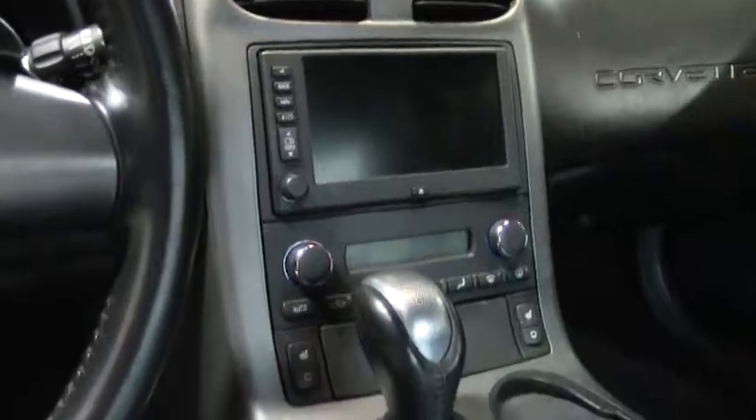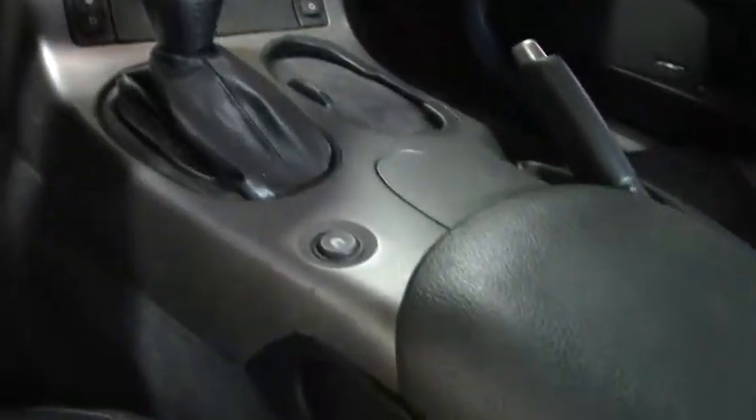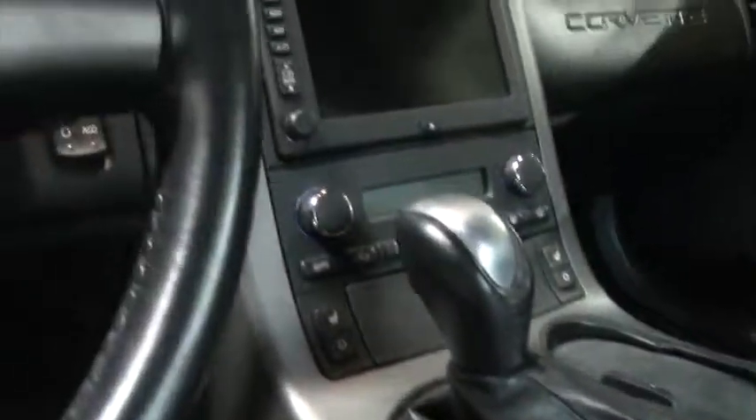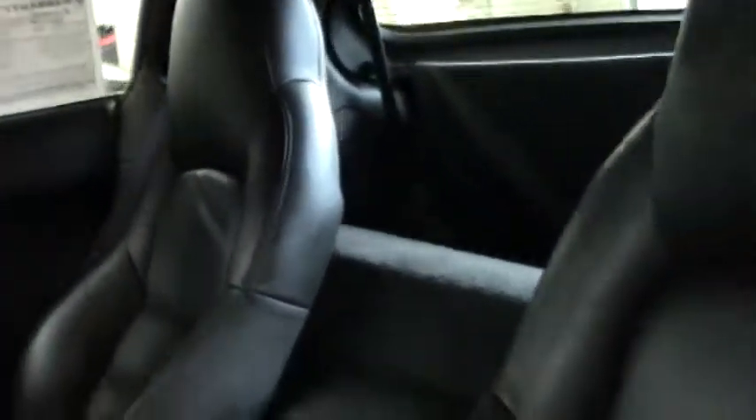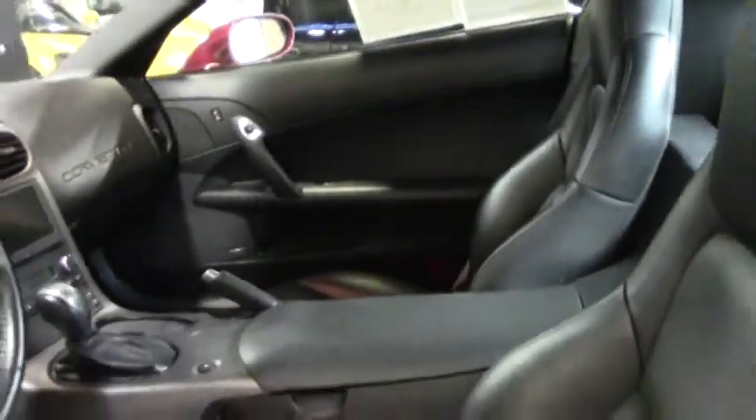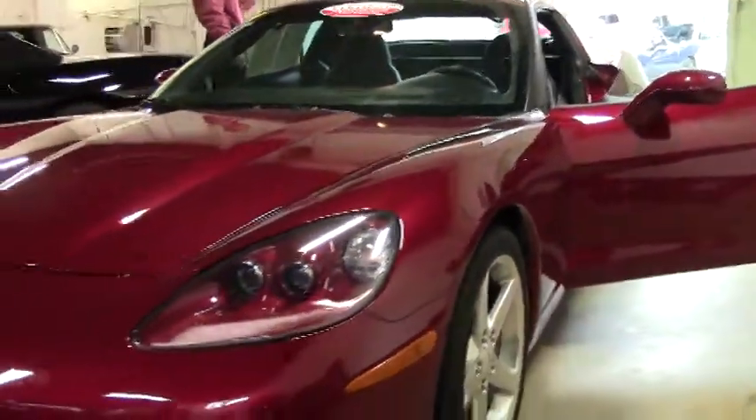This Corvette is in great condition — it just needs a good clean-up since we just got it in stock and have not done our full detail on it yet. Once we're completed with that, it's going to look like brand new money. I would love to show you this Corvette or any of the other 150 Corvettes we have available in inventory, and we are getting more in daily as the spring selling season is almost upon us.